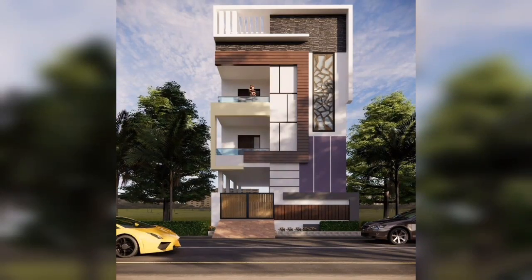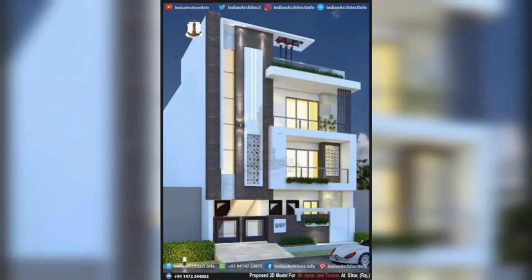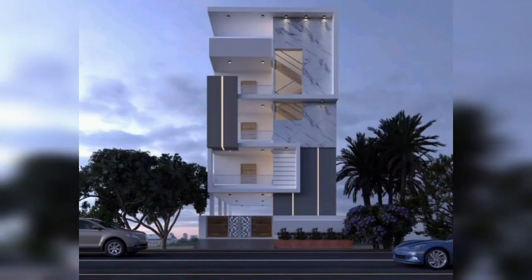Assalamualaikum warahmatullahi wabarakatuh. Welcome back to my YouTube channel. In this video, I am going to show you observation and decoration.